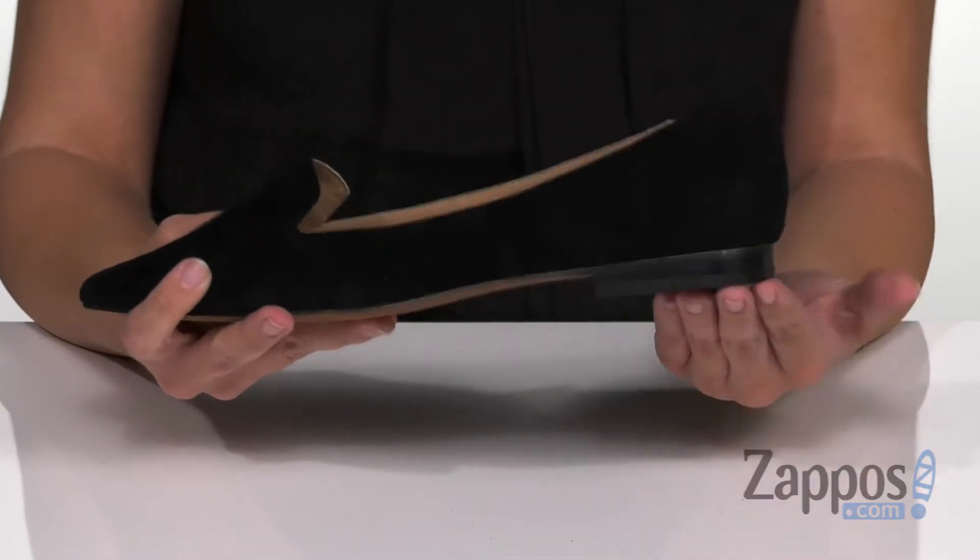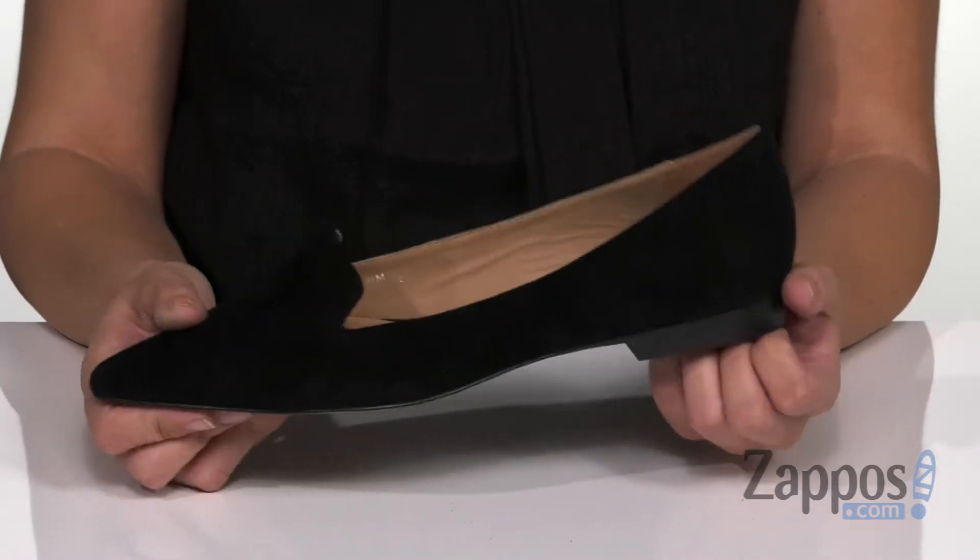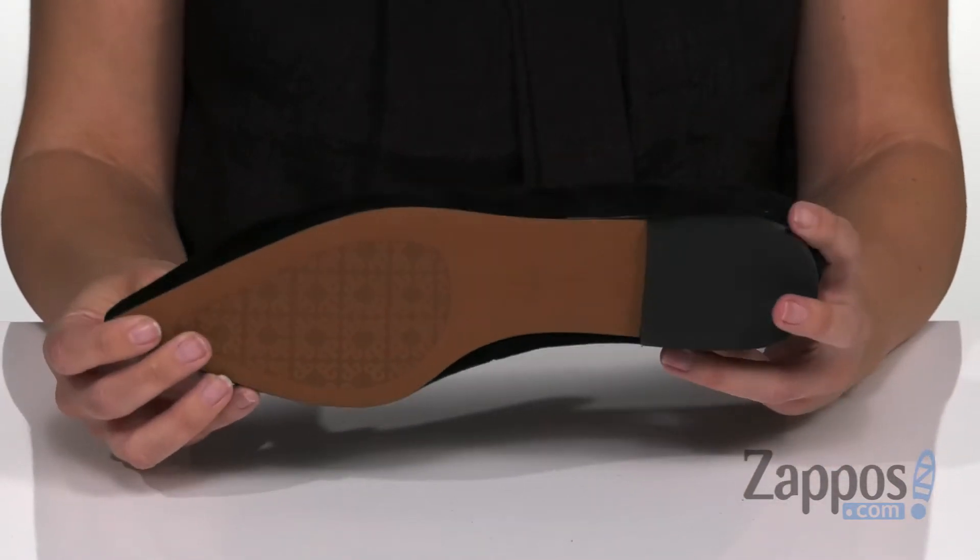The heel is super flat — nothing too tall, nothing to freak out about. And the bottom is a synthetic outsole. Portia is sure to really dress up your look, so hang out with Portia. It's from Linea Paolo.